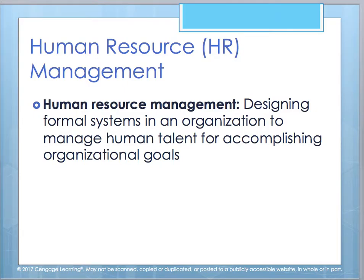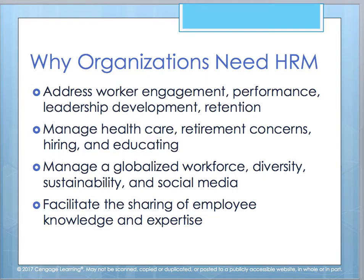The definition of HR management, as provided by the authors, is the ability to design formal systems within an organization where you're managing the human talent so that you can achieve organizational goals. We need human resource management to address how best to engage our workers, performance needs, further development of leaders within our organization, and to retain those workers. It's important to help manage healthcare, retirement concerns, hiring, and our ability to educate our workers.